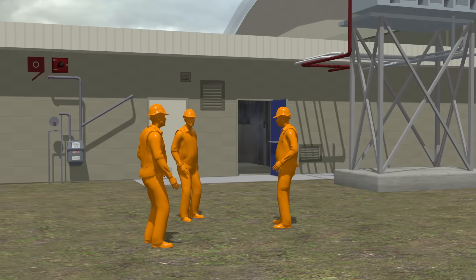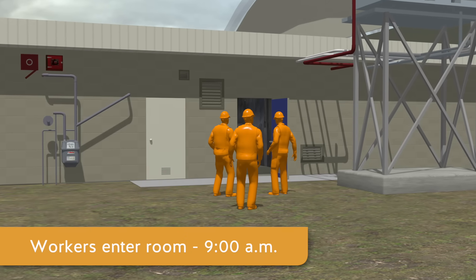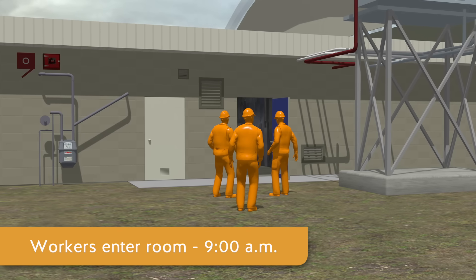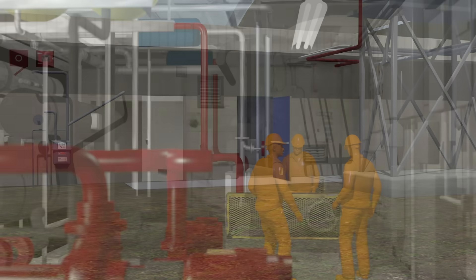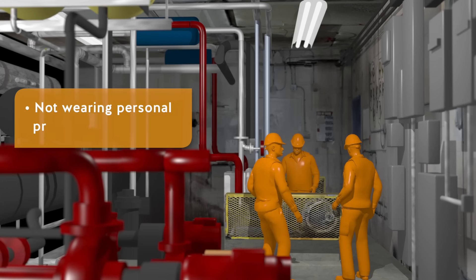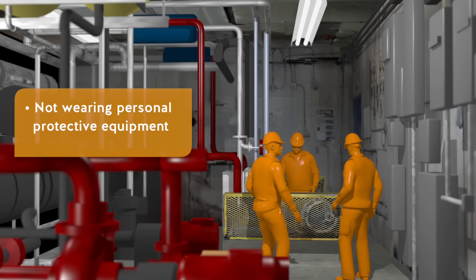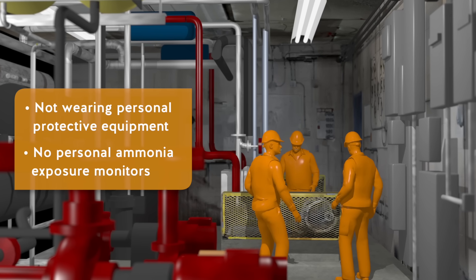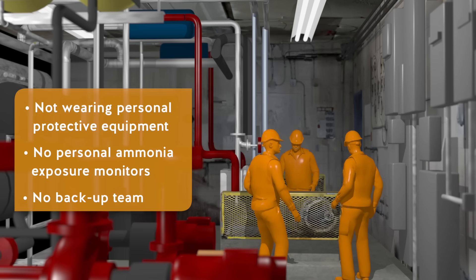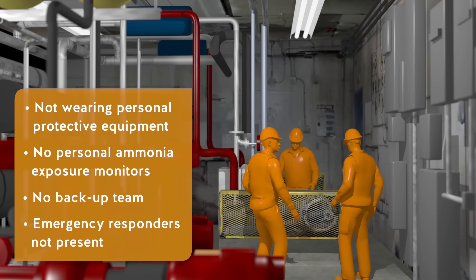Shortly after 9 a.m., the refrigeration mechanic and the two city workers entered the compressor room to change the oil in one of the compressors. They were not wearing appropriate personal protective equipment and did not have personal monitors for ammonia exposure. There was no backup team, and emergency responders were not present.